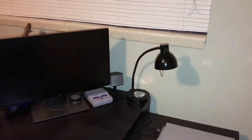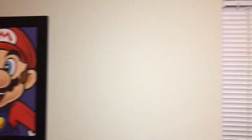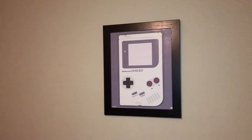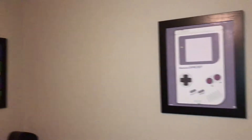I've got some Nintendo art up on the wall — over here is my Luigi poster and then here is my Game Boy frame. One new addition that's been here for a little bit, and I'm meaning to do a dedicated video on it, is this little arcade tabletop that I made.